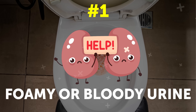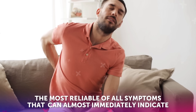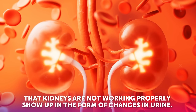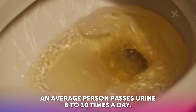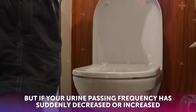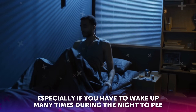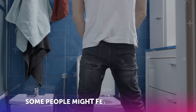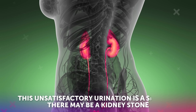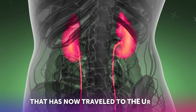Symptom number one: foamy or bloody urine. The most reliable of all symptoms that can almost immediately indicate that kidneys are not working properly show up in the form of changes in urine. An average person passes urine six to ten times a day. But if your urine passing frequency has suddenly decreased or increased, especially if you have to wake up many times during the night to pee, then this could be alarming. Some people might feel the urge to pass urine, but when they go to the washroom, they hardly pee. This unsatisfactory urination is a sign that there may be a kidney stone that has now traveled to the ureter.